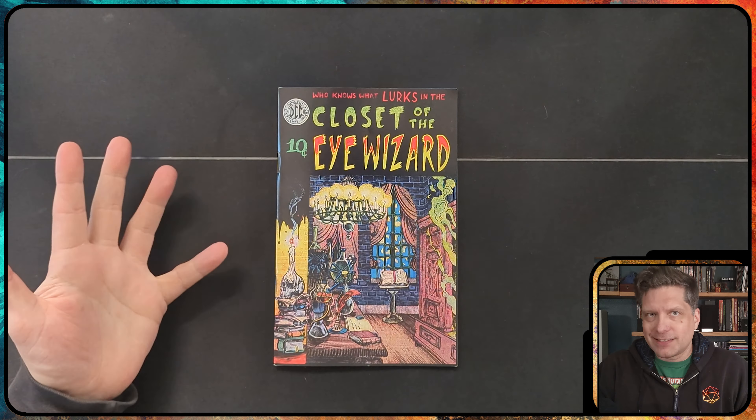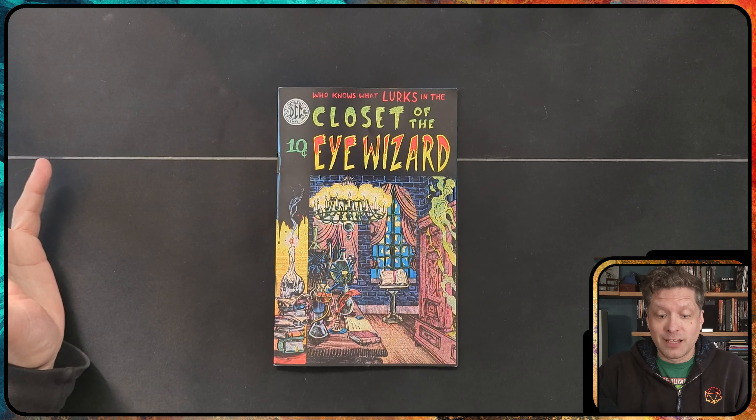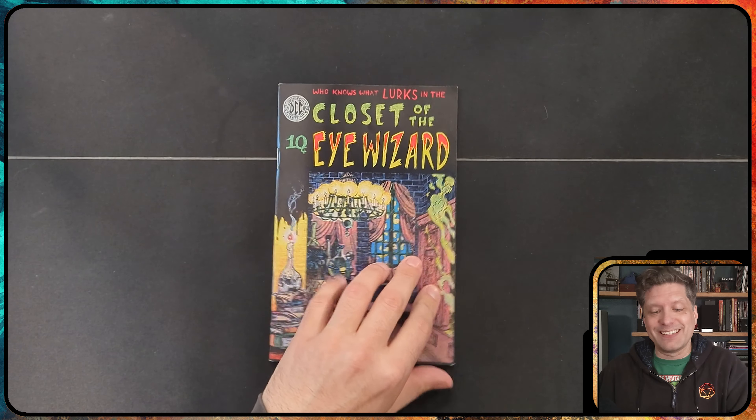Some of them are slightly cursed, some of them overpowered, but this is the way of Dungeon Girl Classics. This is the way. Let's take a look at this ridiculous zine.